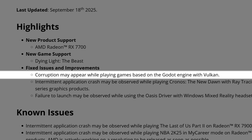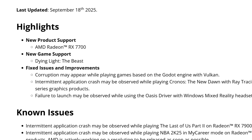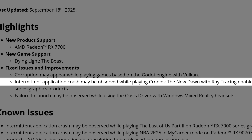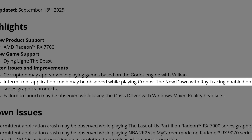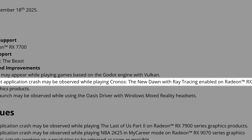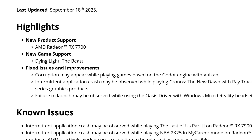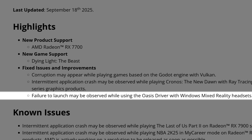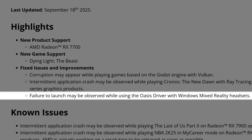As for fixed issues and improvements: corruption may appear while playing games based on the Godot Engine with Vulkan — which is a nice fix. The second fixed issue is an intermittent application crash while playing Chronos: The New Dawn with ray tracing enabled on the Radeon RX 9070 Series. The last fixed issue is failure to launch while playing the Oasis driver with Windows Mixed Reality headsets — a really niche issue, but at least it is fixed.